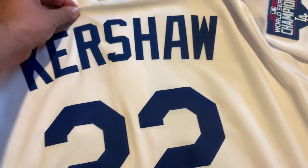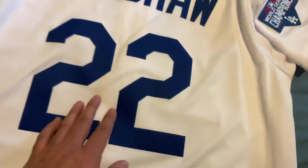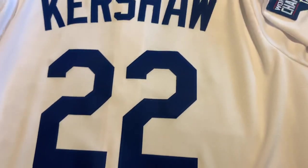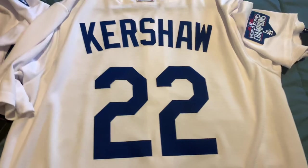Kershaw — the goat. This is a great jersey to have for your collection if you don't have it. I haven't got his authentic yet because he is going to retire a Dodger, I know. So I got to get that Hall of Fame jersey once he is retired.